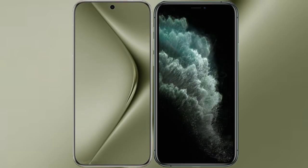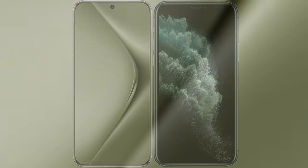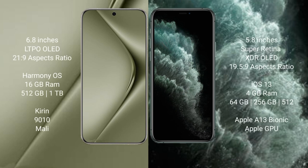I will compare the new Huawei Pura 70 Ultra with iPhone 11 Pro. Huawei Pura 70 Ultra comes with a 6.8-inch LTPO LED display, and iPhone 11 Pro comes with a 5.8-inch Super Retina XDR LED display. Huawei Pura 70 Ultra runs on the HarmonyOS operating system, while iPhone 11 Pro runs on iOS 13.